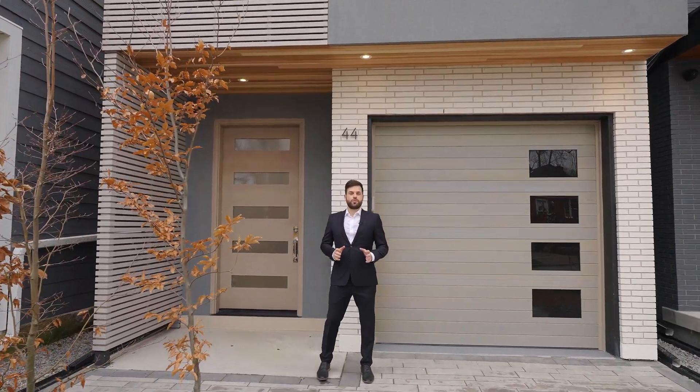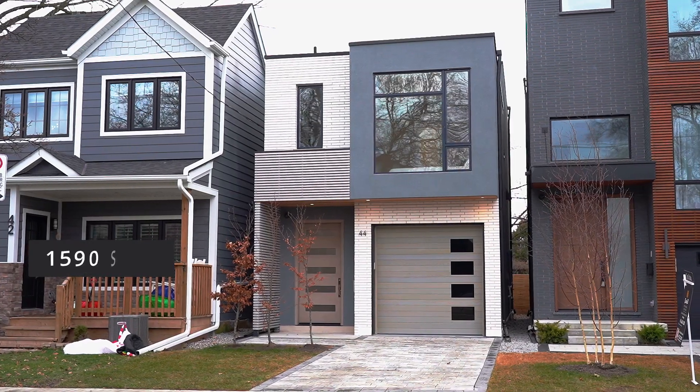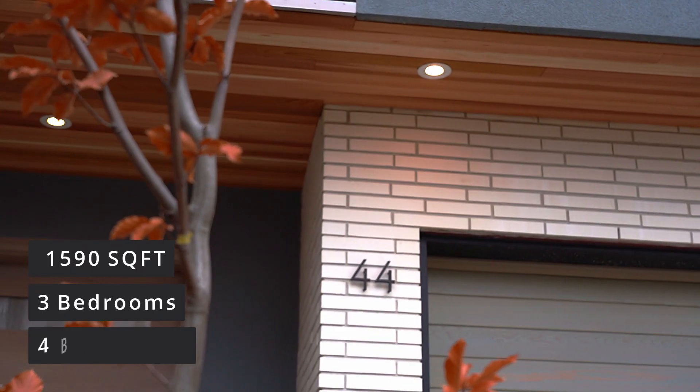I'm about to enter this brand new ultra-modern home right here at 44 Les Mount Avenue. The home is 1,590 square feet with three bedrooms and four bathrooms.